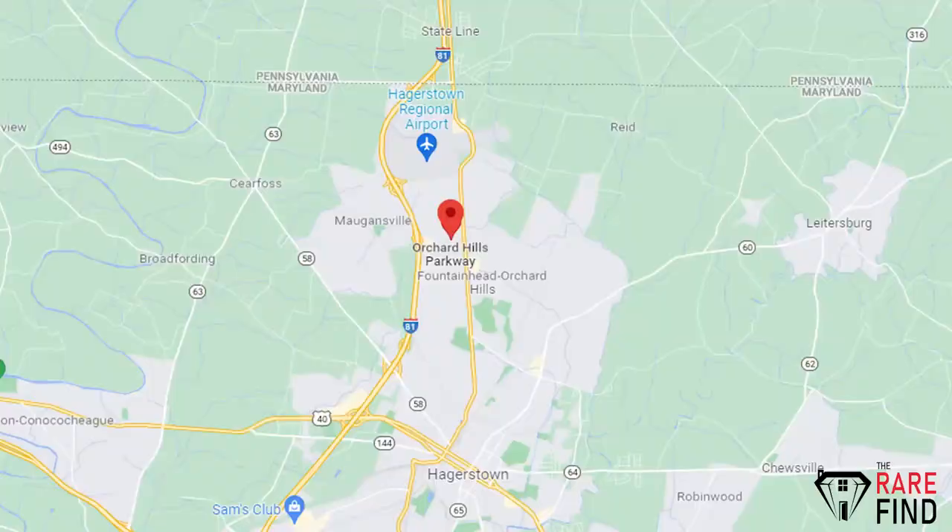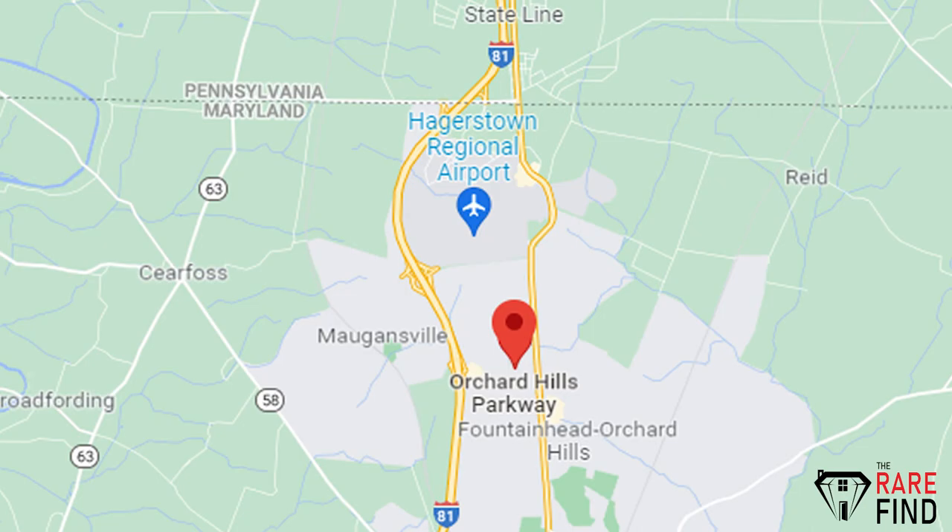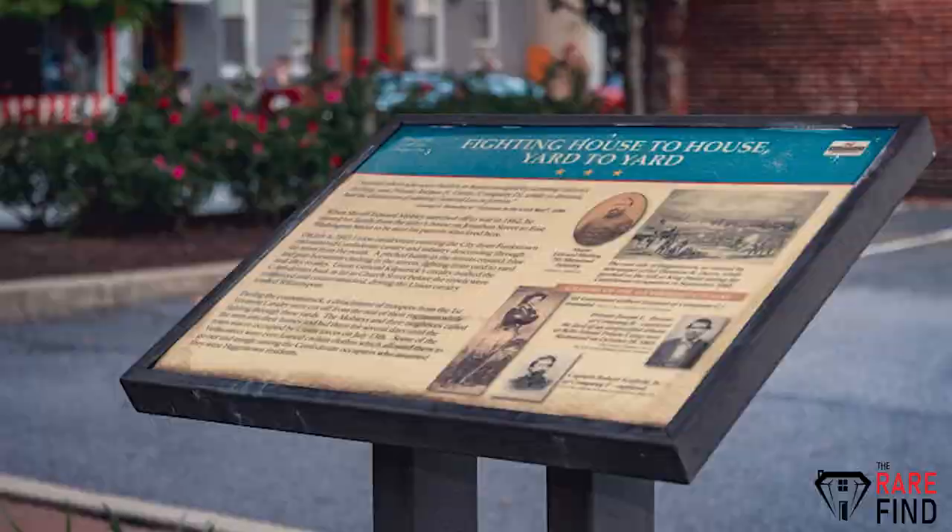The first neighborhood you need to check out is Orchard Hills. Orchard Hills is located minutes from two major highways, Route 81 and Route 70. Only a few miles from the regional airport, just about 20 minutes south of the Pennsylvania line. This area is also known for its many Civil War battlefields, creeks, and dams for fishing and floating.